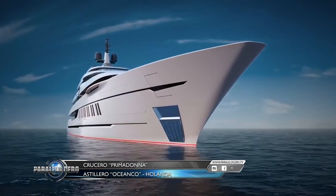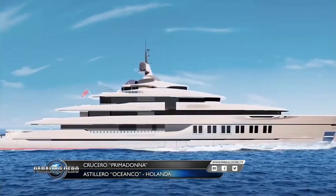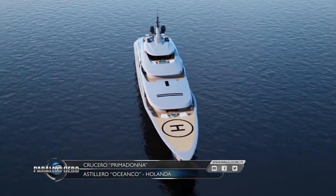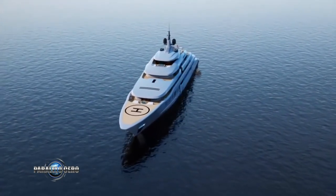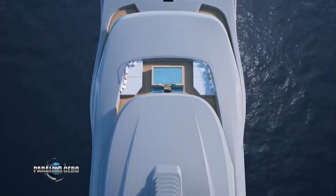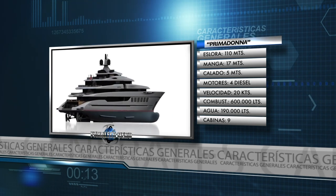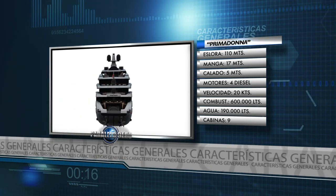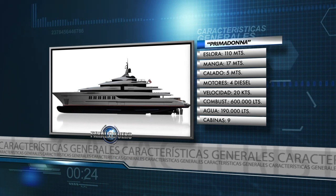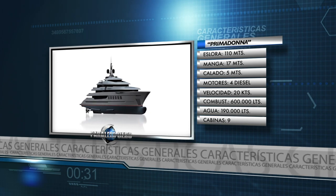El astillero holandés Oceanco, especialista en la construcción de cruceros deportivos en el rango de los 80 a 140 metros, nos anticipa esta animación computada que muestra lo que será su nuevo modelo: el Oceanco Primadonna, que será presentado en sociedad en el próximo Salón Náutico de Mónaco. Tiene una eslora de 110 metros, la manga es de 17 metros, el calado 5 metros, motorización 4 diésel cuya marca y potencias aún no han sido confirmadas. Es un barco de semidesp​lazamiento que tendrá una velocidad final de 20 nudos. El depósito de combustible es de 600.000 litros, el de agua potable 190.000 litros, y las comodidades son 9 cabinas incluida la del propietario.